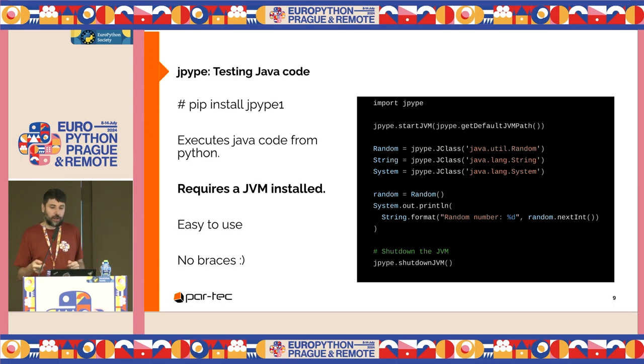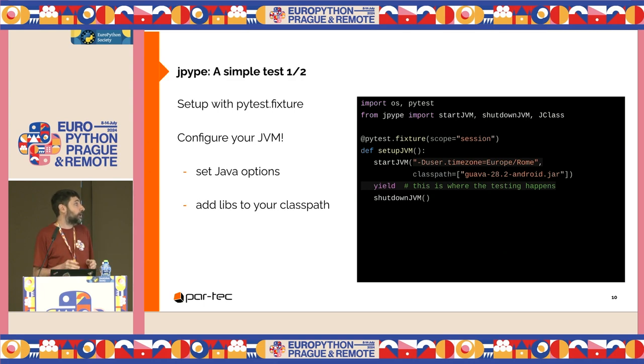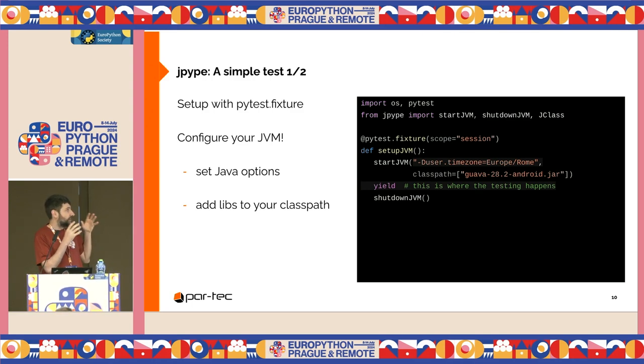Let's see how to test Java code — it's quite simple. We just need to install JPype. We need a Java virtual machine installed. I set up the virtual machine, import the classes, and those four lines are simply Java code without semicolons and braces. Here we're running a real test. I like PyTest, so we can use fixtures. It simply sets up a JVM. We can pass our Java options and set up the class path. The nice thing here is that I can iterate with different Java options to test — for example, whether my Java function works correctly even if I change the time zone.